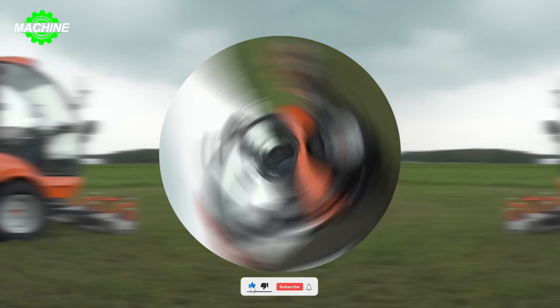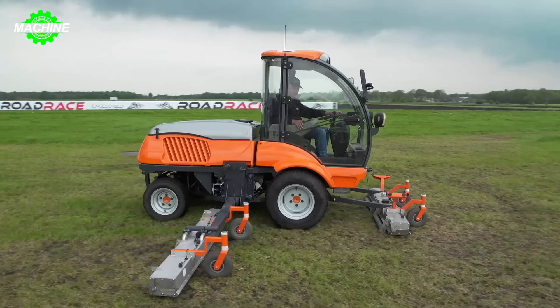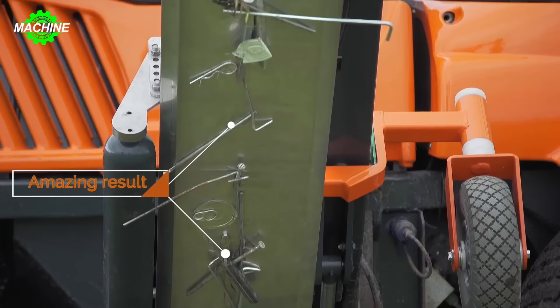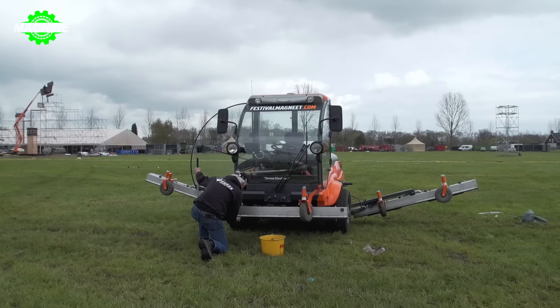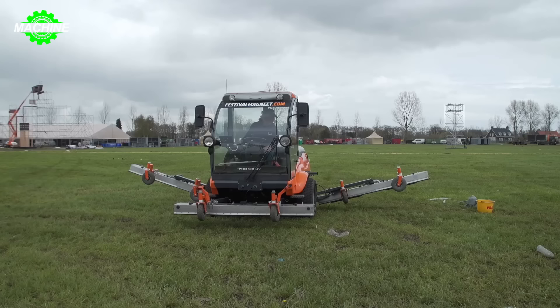The Esks Magnet Picker, with its ability to attract metal materials, is an ideal choice for cleaning up large gardens. With power and efficiency, this machine can quickly and effectively collect materials such as nails, screws, or other metal objects. With its sturdy design and flexibility, the Esks Magnet Picker can move across any terrain easily, ensuring that no corner of the garden is overlooked. By attracting metal materials into its interior, this machine helps keep the surrounding environment clean and safe for everyone.